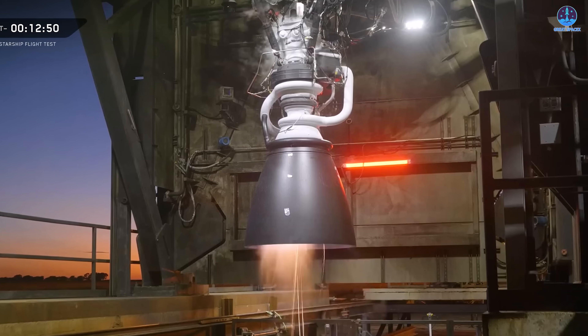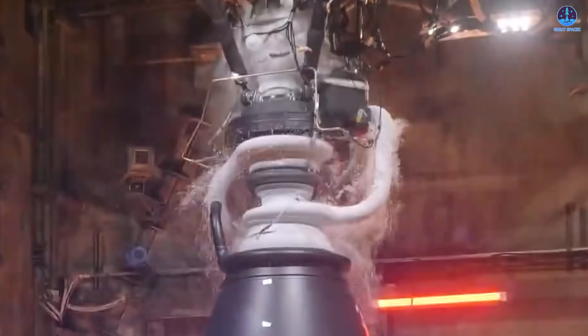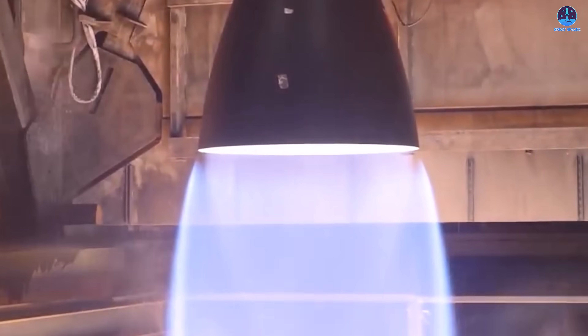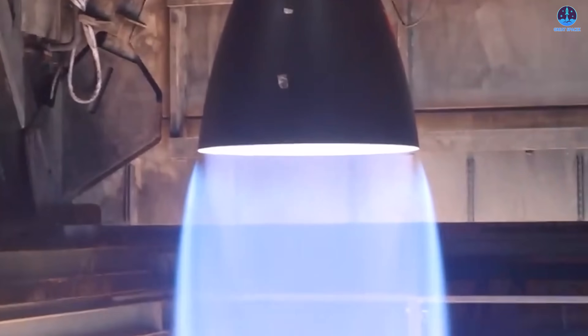The sea level engine was the first to be revealed. As ignition began, viewers could see a layer of frost forming near the top of the engine — an effect enhanced by its sleek black exterior and simplified design. This visual detail, while striking, also reflects the engine's efficiency in managing cryogenic propellants.